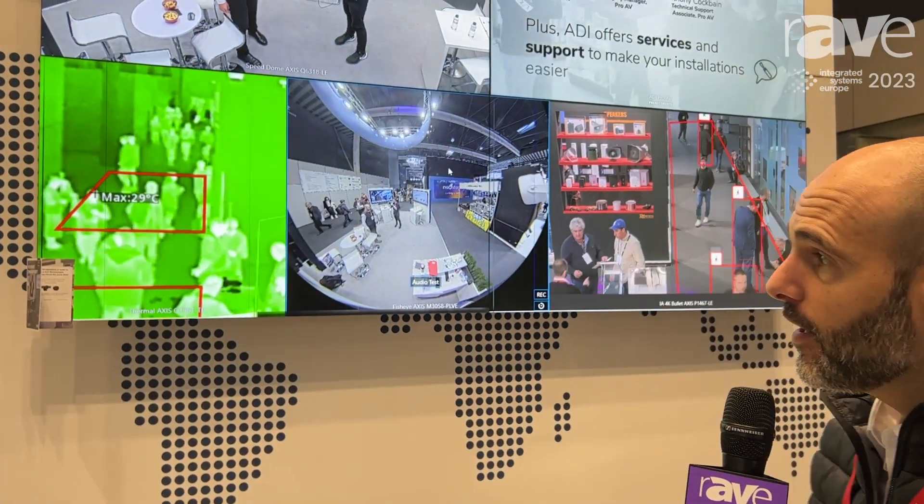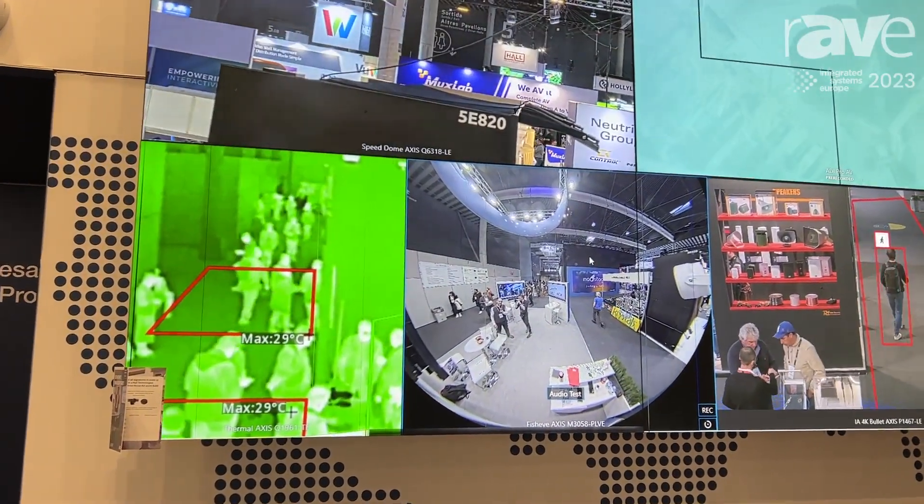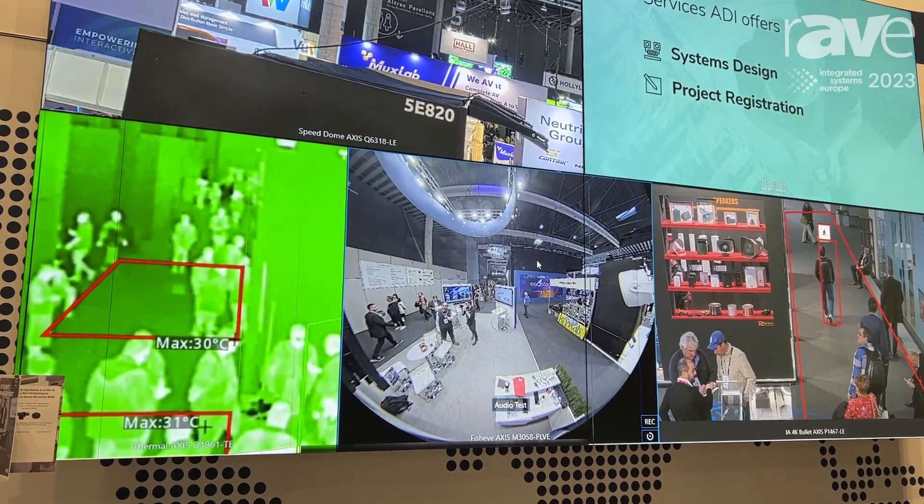This is Ismael from ADI in Spain. We are at the IC Exhibition 2023, and in our booth you can see our latest video wall showing our best surveillance cameras.